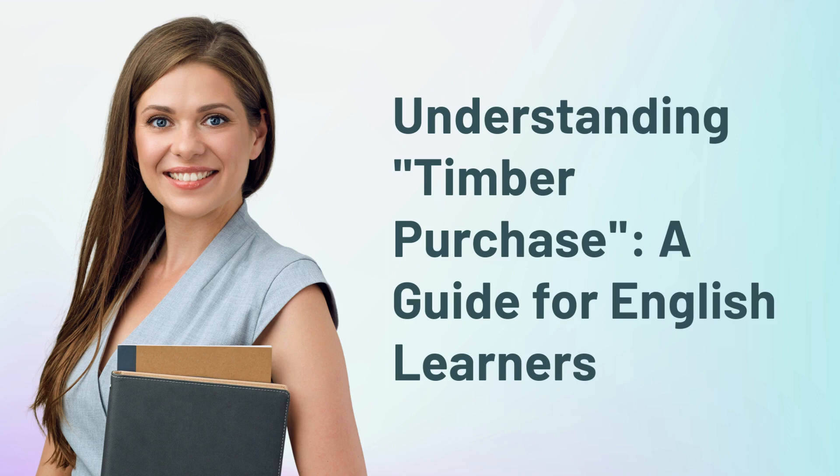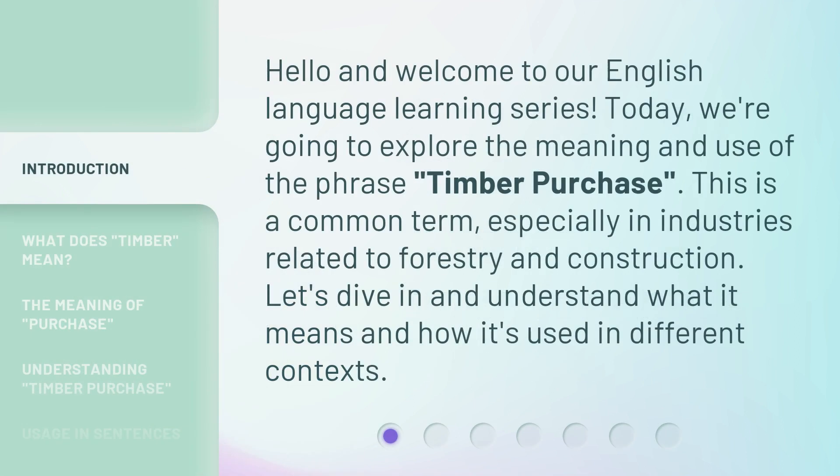Understanding Timber Purchase: a guide for English learners. Hello and welcome to our English language learning series. Today, we're going to explore the meaning and use of the phrase 'timber purchase.' This is a common term, especially in industries related to forestry and construction. Let's dive in and understand what it means and how it's used in different contexts.